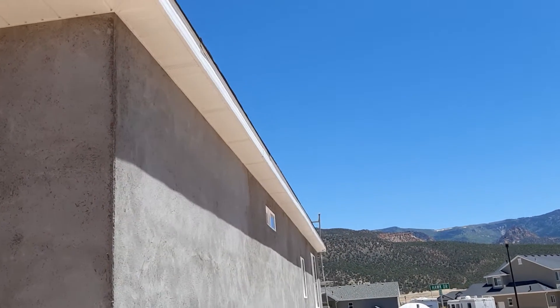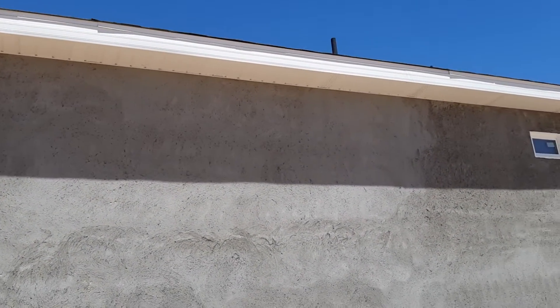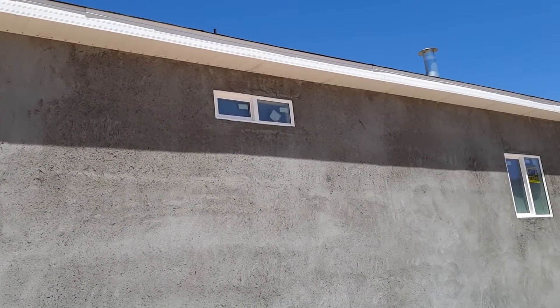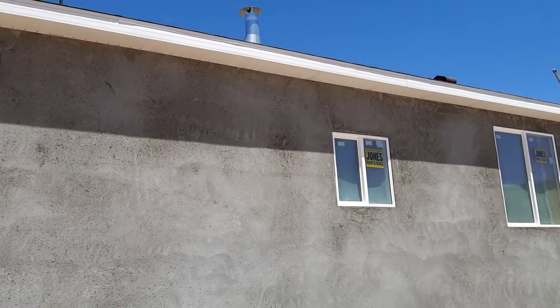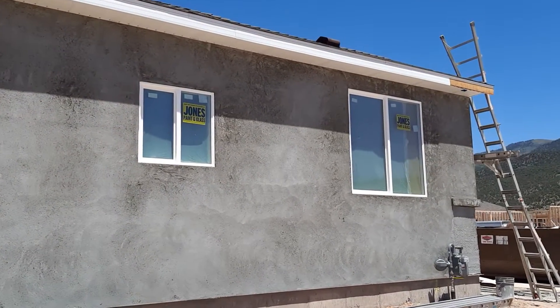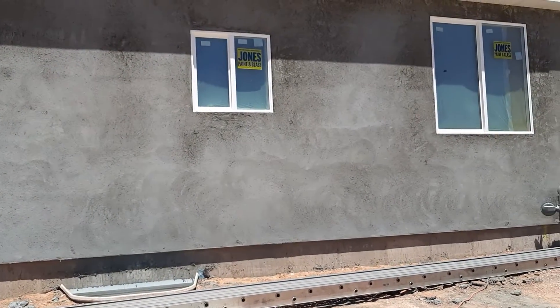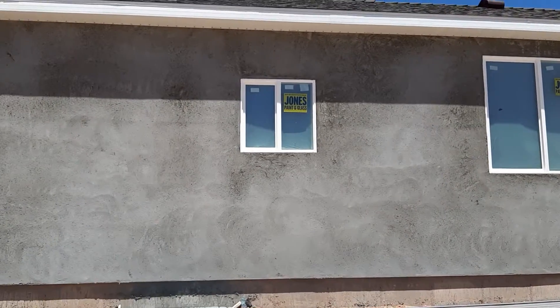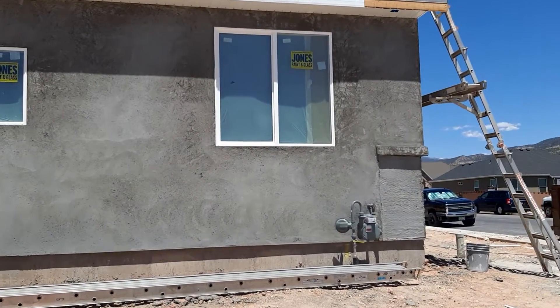Now I'm going to the side of the house facing Eagle Drive, and you can see the white trim that they already finished. I'm going back towards the front. This is one of the bathroom windows, this is the kitchen window — the small window — and this is one of the dining room windows.